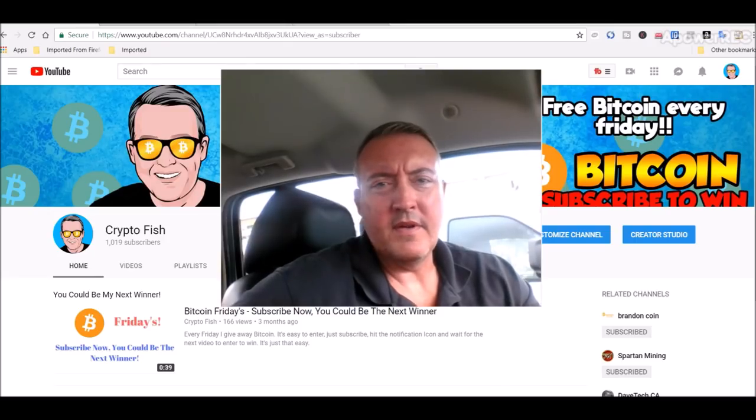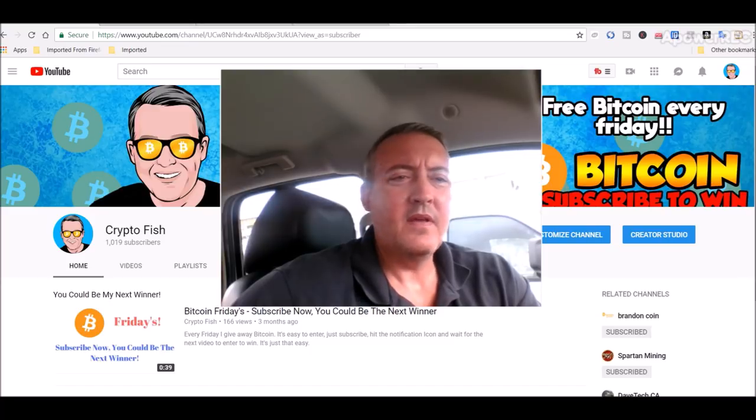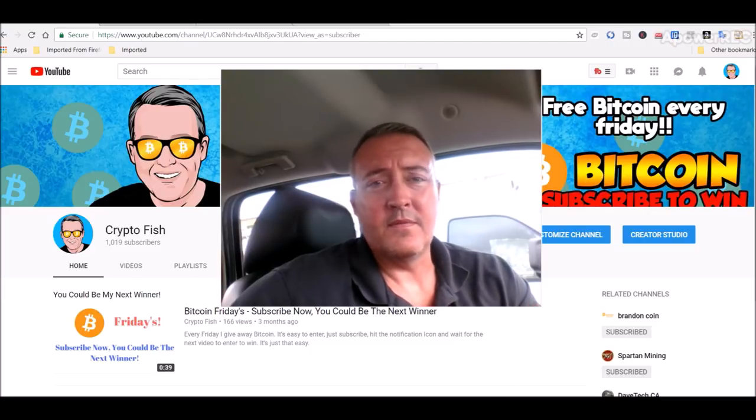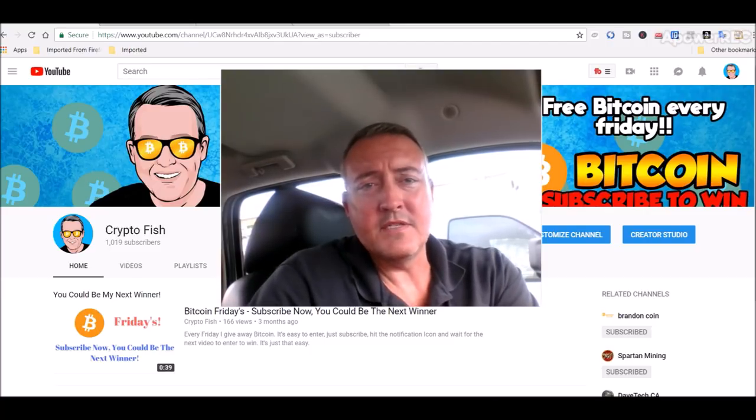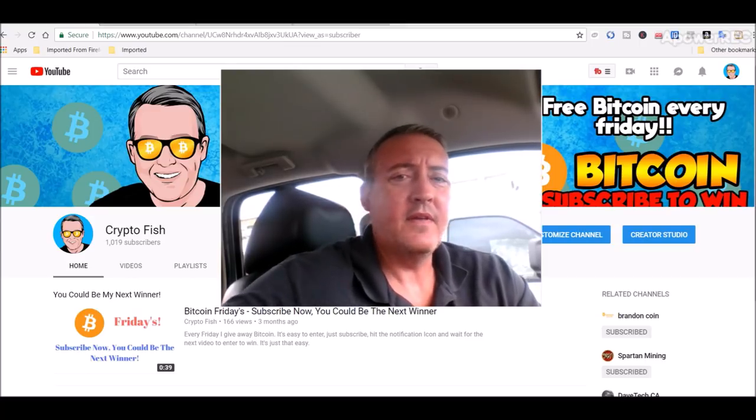Alright, so real quick, if you're new here, be sure to subscribe and hit that notification bell below. I've got something going on called Bitcoin Fridays, and today is the enter-to-win video. All you have to do, along with subscribing and hitting that notification bell, is enter your BTC wallet address below. It's as simple as that.